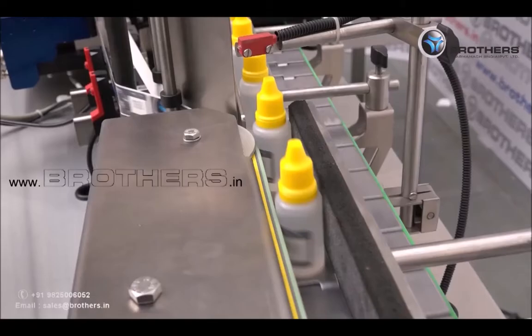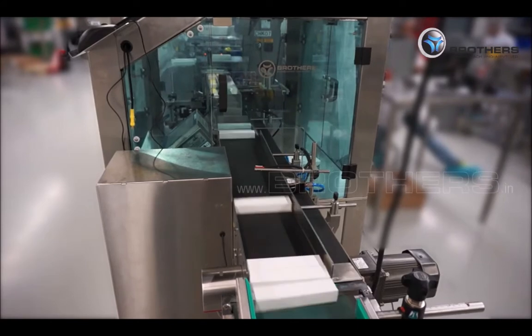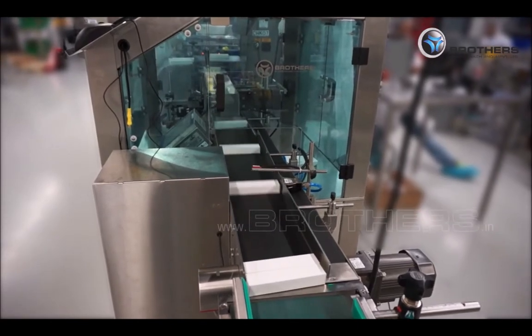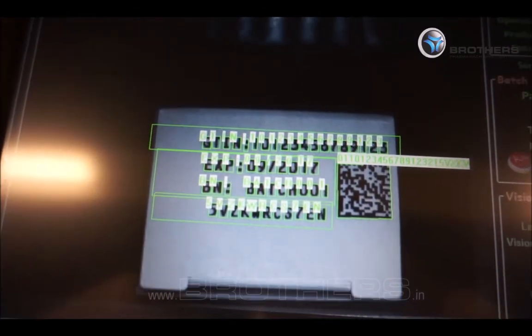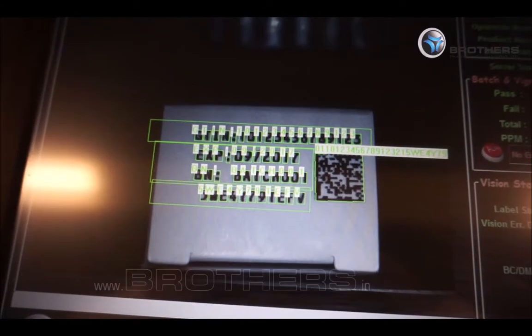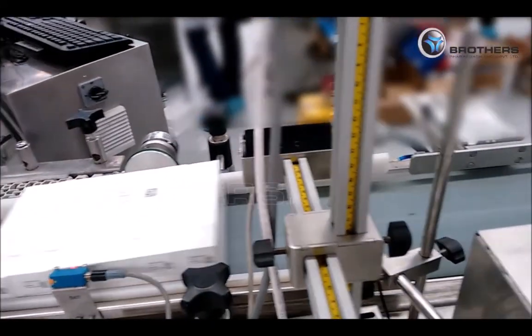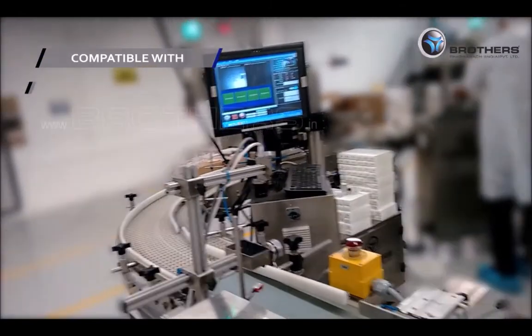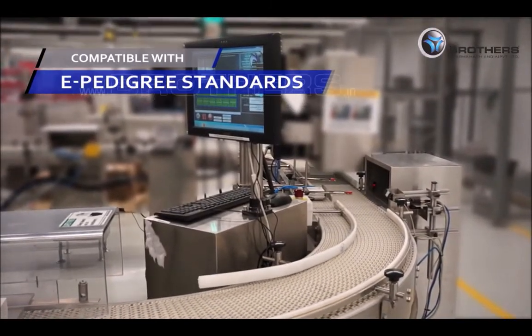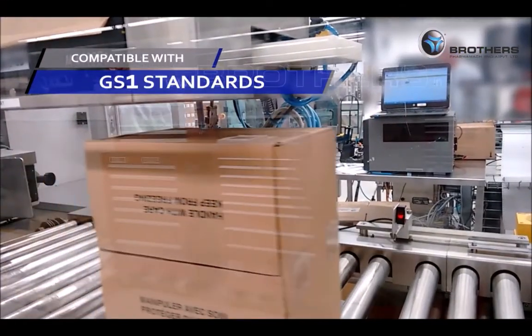Brothers' Label Master Universal and Track Master are especially designed to print and check different codes and human readable information at any level of the packaging area. Brothers' track and trace solutions can easily be integrated with SAP or any other ERP solution, and are compatible with DGFT standards, E-Pedigree standards, Brazil guidelines and GS1 standards.